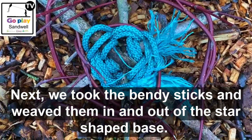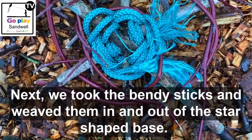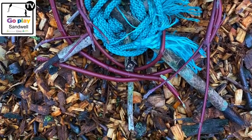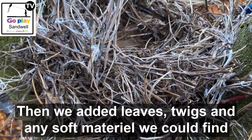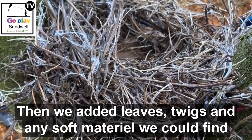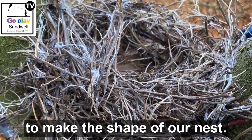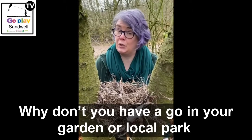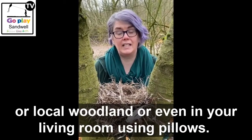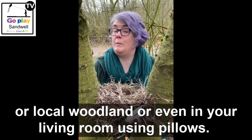Next we took the bendy sticks and weaved them in and out of the star shaped base. Then we added leaves, twigs and any soft material we could find to make the shape of our nest. Why don't you have a go in your garden, your local park, local woodland, or even in your living room using pillows?